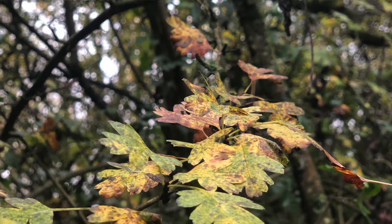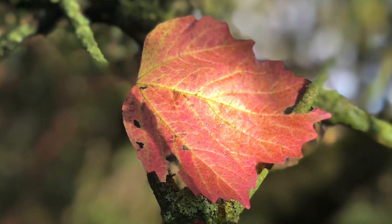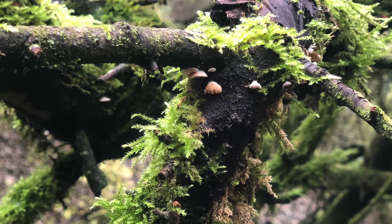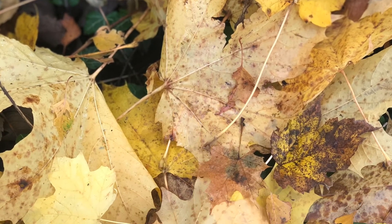Anyways, if you guys learned something new in this video — other than how to not catch leaves — why not give it a thumbs up? And let me know in the comments below: what do you love about manatees? Thanks so much for watching, guys, and I'll see you next week. Bye!